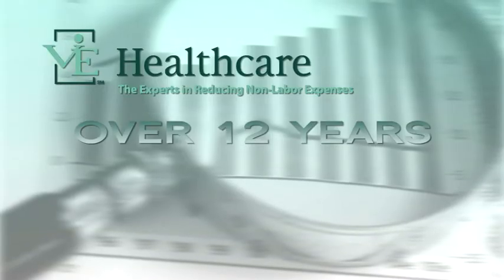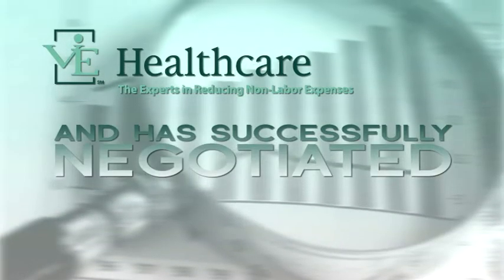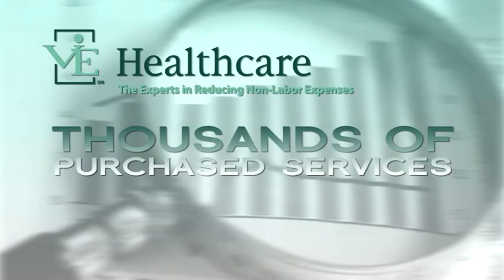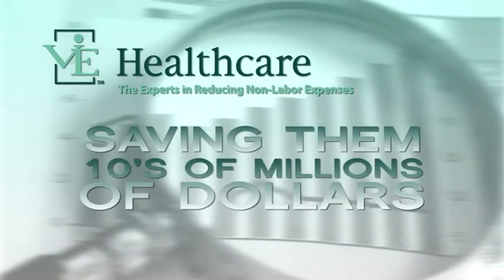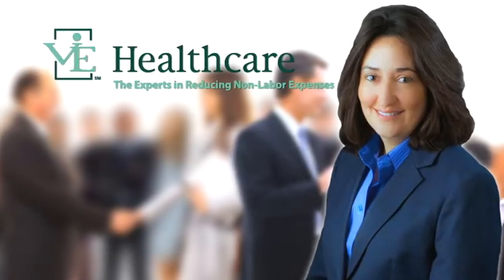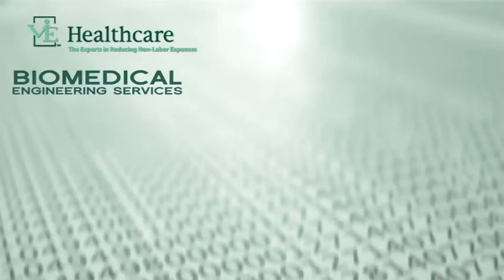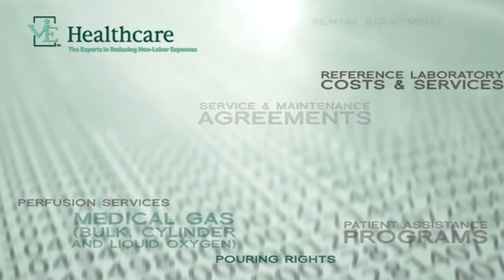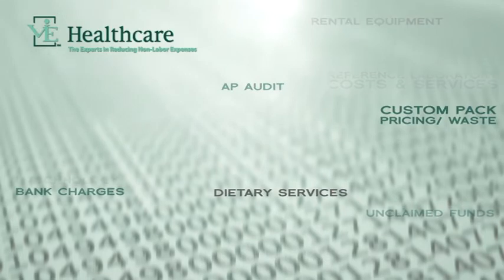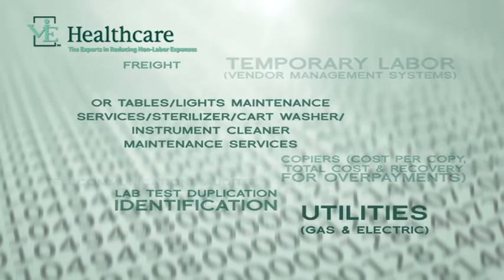For over 12 years, Vi Healthcare has focused on purchased service contracting and has successfully negotiated thousands of purchased services for our hospitals nationally, saving them tens of millions of dollars each year. Vi is a leader in the field of hospital purchased services contracting. Vi Healthcare's proprietary database of over 100 purchased services areas of spend will pinpoint cost savings opportunities in your own hospital. Vi's mission is to increase your margin.